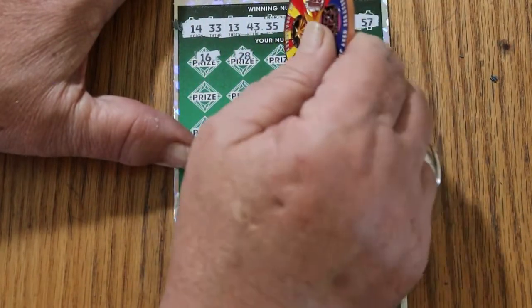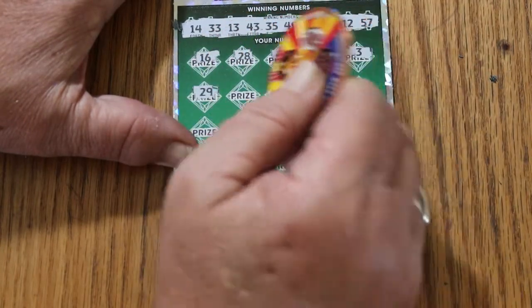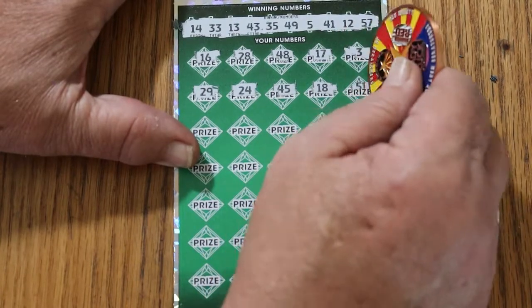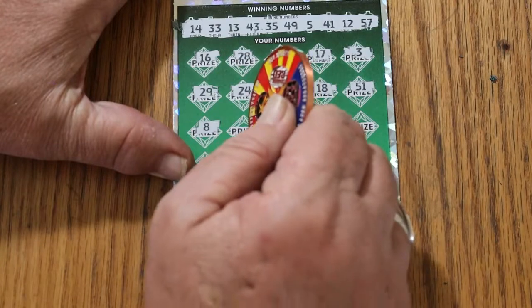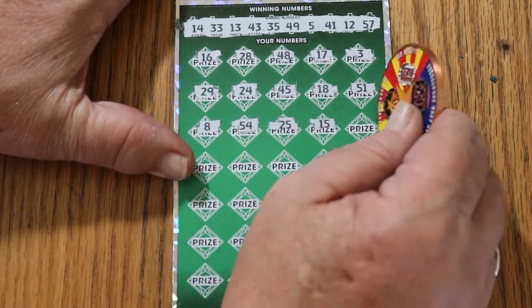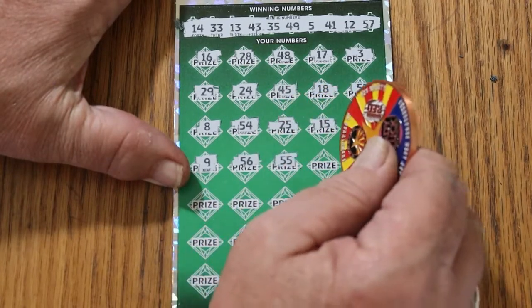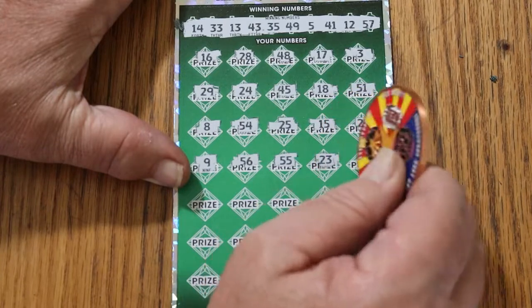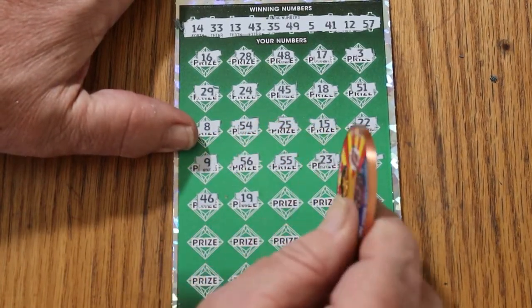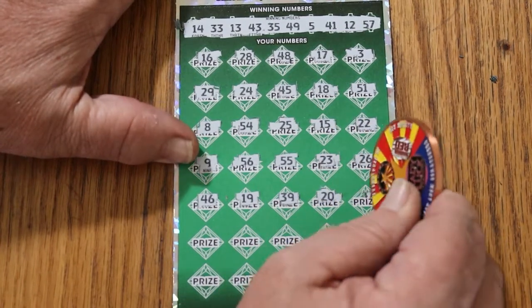16, 28, 48, 17. Number 3, 29, 24, 45, 18. 15, 51, number 8, 54, 25, 15, 22, number 9, 56, 55, 23, 26. Number 6, 46, 19, 29, 20, 47.